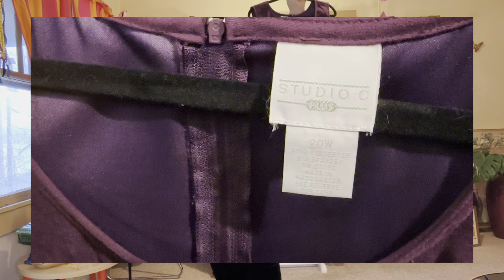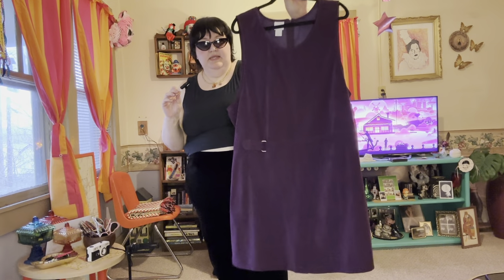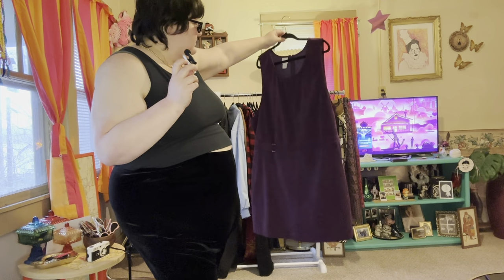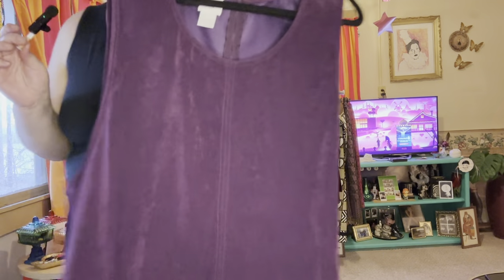This next one doesn't fit me at all, but it's so cute — it's purple, like a deep purple faux suede, and it has these little buckles. I love this one, I wish it fit me. I haven't really been into dresses lately as my style has changed a lot in the past year, but this is very cute and very timeless.